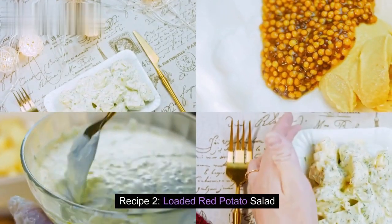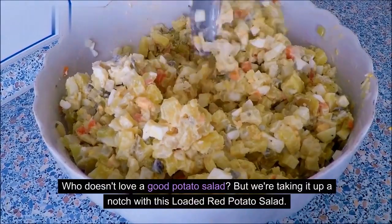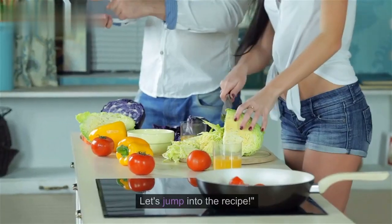Recipe 2: Loaded Red Potato Salad. Who doesn't love a good potato salad? But we're taking it up a notch with this loaded red potato salad. It's creamy, savory, and perfect for your next barbecue or potluck. Let's jump into the recipe.